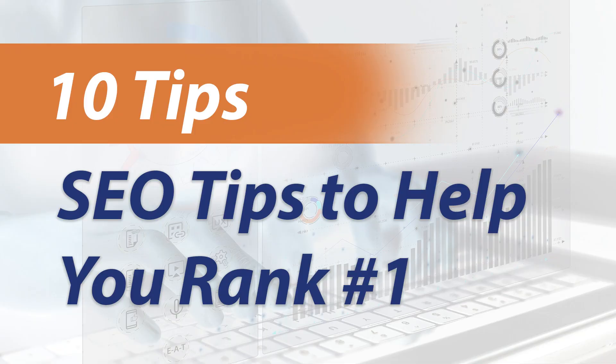Are you tired of your competitors ranking higher on Google than you do? You're searching for your product or service and you're not at the top? You should stay tuned. Today I'm going to talk about 10 SEO tips to help you rank better in 2023. Austin Colson here with ACO Web, where we turn searches into sales. So let's dig into it.